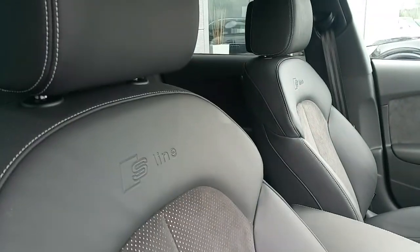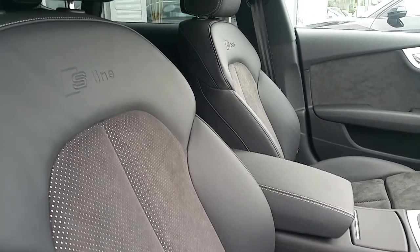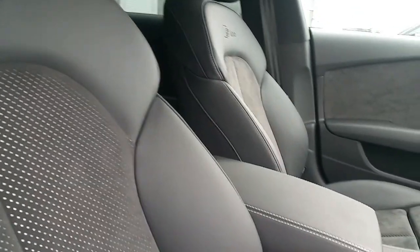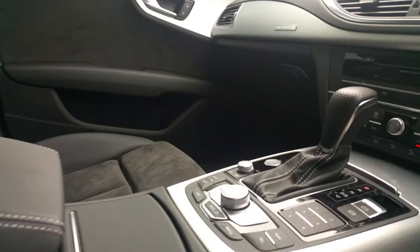The interior has the S-Line sport seats finished in Alcantara style, half leather half fabric. They're electrically adjustable and also heated. We have an adjustable centre armrest finished in leather, the black headliner exclusive to the S-Line pack, all contrasting with the brushed silver aluminium trim.